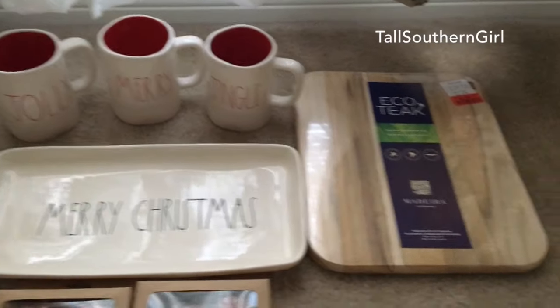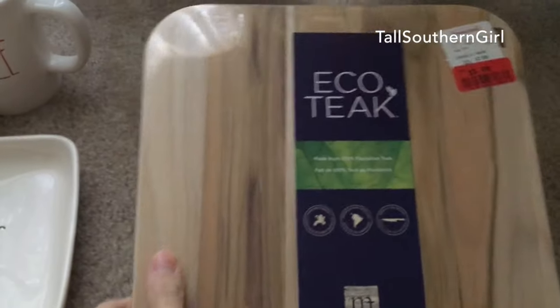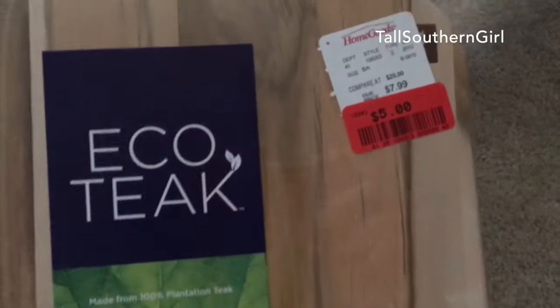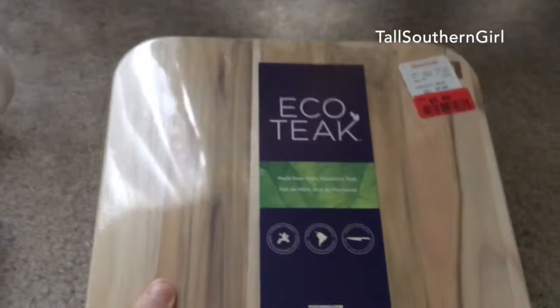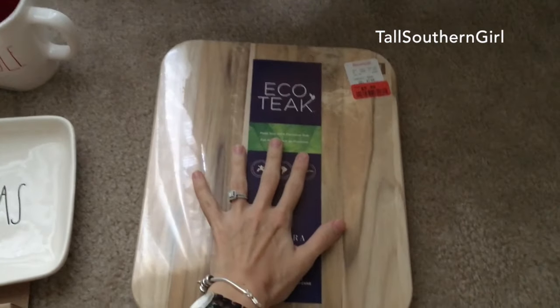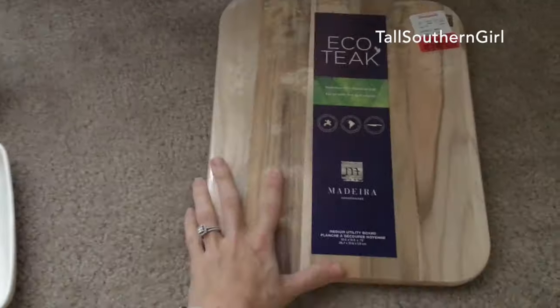Starting with HomeGoods — we didn't have any more wooden cutting boards, and I saw this one in the clearance section for five dollars. Here's my hand for scale — it's a nice medium-sized cutting board, so I thought that was a good deal.